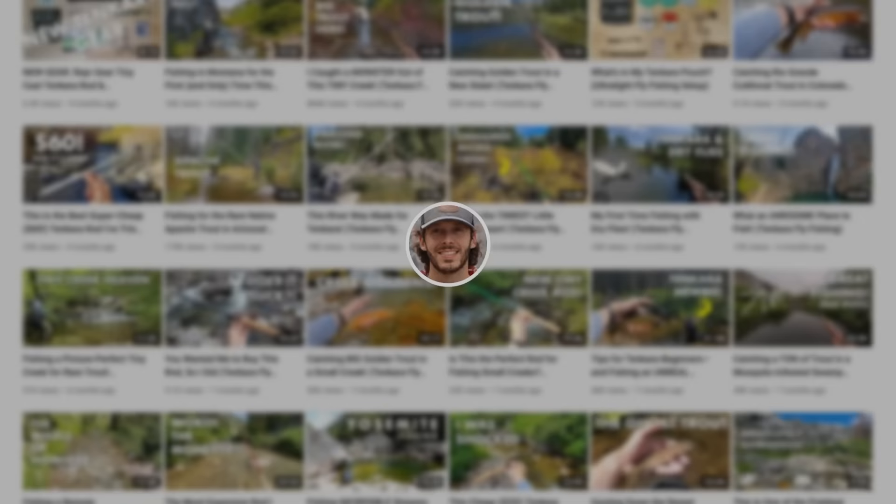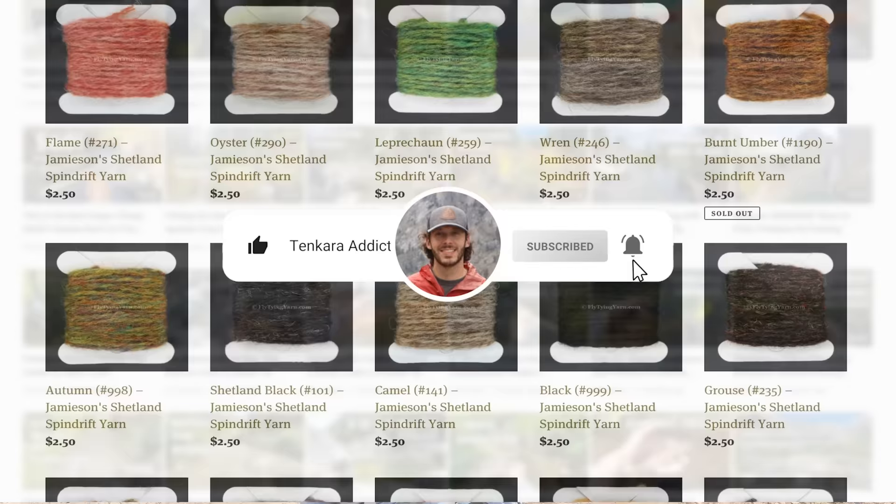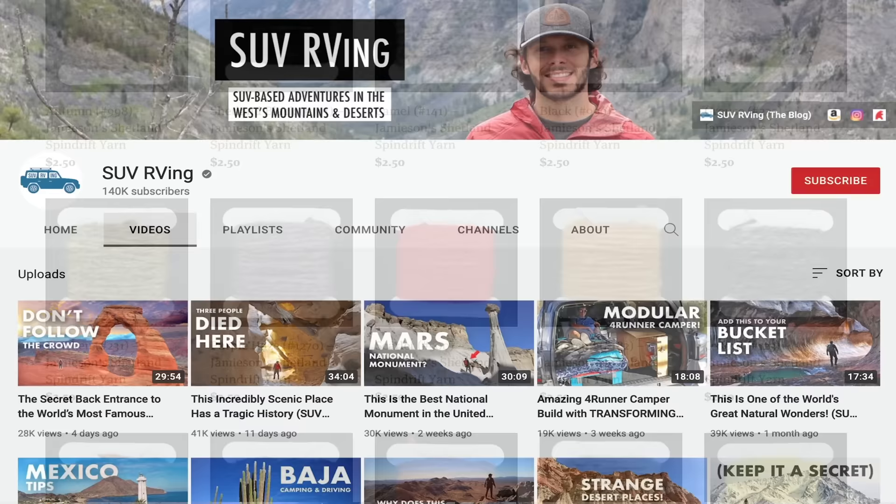Hope you guys enjoyed the video. I'm going to go find a campsite — I might even just camp here for the night. Thanks for watching; I'll see you guys in the next one. Be sure to subscribe to the channel if you haven't already, and check out my flytyingyarn.com store if you're looking for yarn for your fly tying needs. I also have another YouTube channel called SUV RVing that covers all of my non-fishing adventures. Links to all of those things and more will be in the video description.